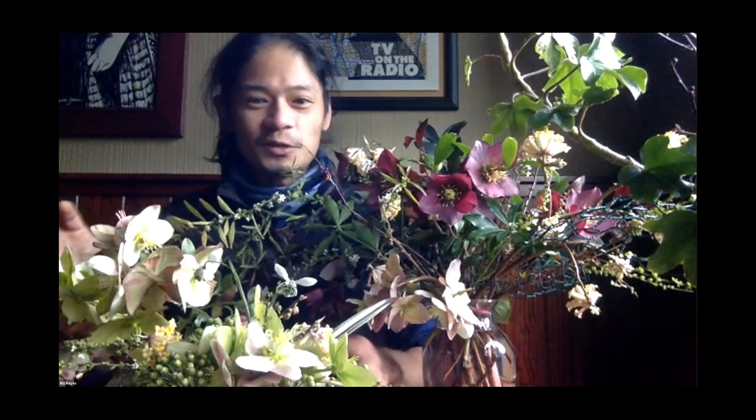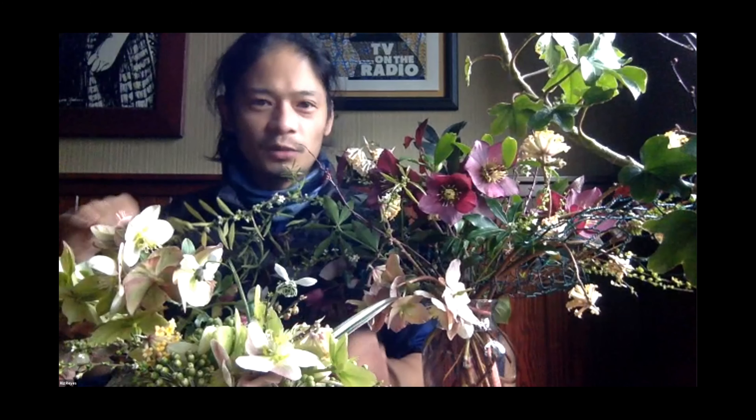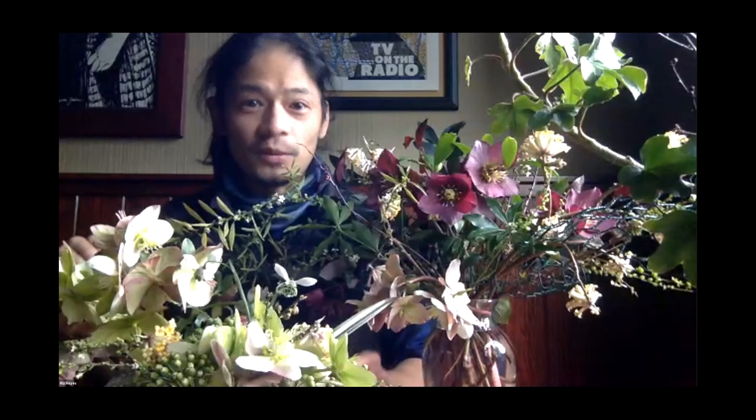Thank you all for participating. Riz, you're amazing — people are really inspired to go cut some branches and stems and put together an arrangement. Pam, you're equally inspiring. I think you've really demystified and opened up people's eyes to the possibilities. Just seeing the samples that you held up was really fun. I think you are more of a floral designer than you let on, Pam, because your stuff is beautiful. Thank you, everybody. We'll see you in March, and we'll give a virtual wave to our amazing speakers, Pam and Riz.